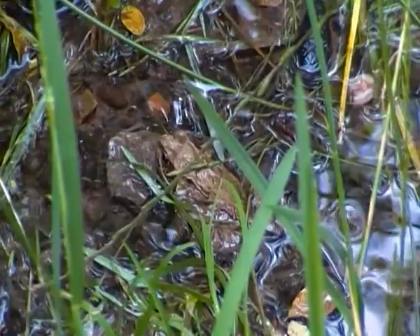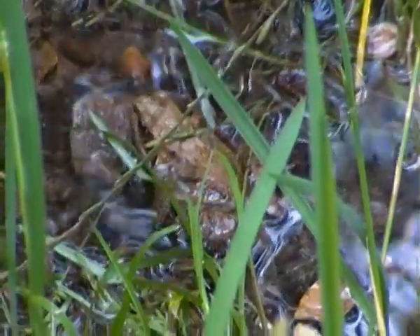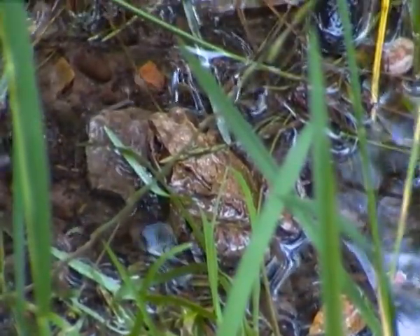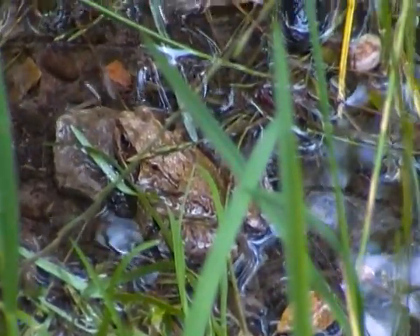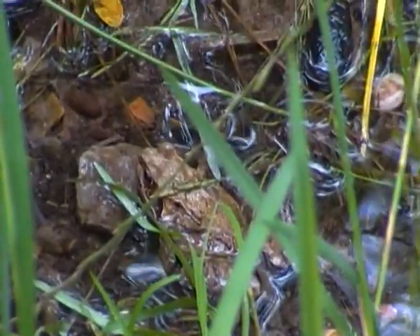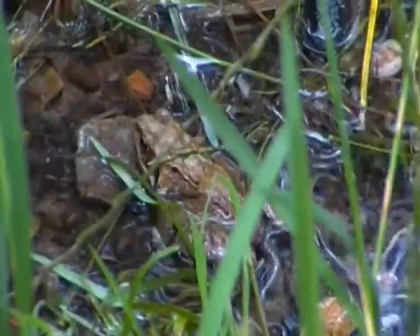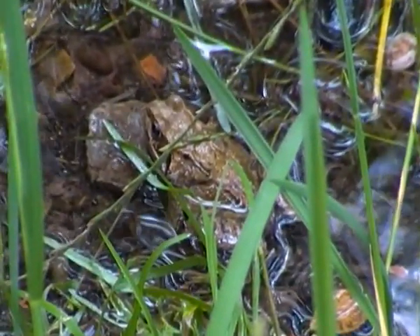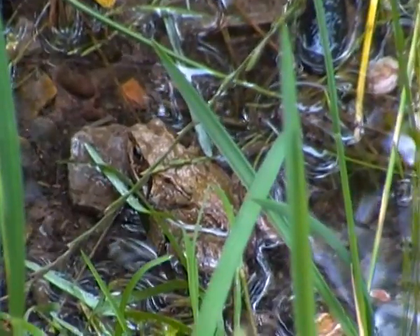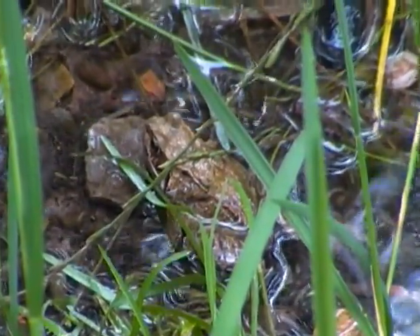In the breeding season, female common frogs lay their eggs in ponds. Frog eggs are known as frog spawn, and she usually lays batches of these eggs. They develop into tadpoles in a matter of days or weeks. After a few weeks, the tadpoles start developing limbs and begin to lose their tail. When the tadpoles develop into frog-like creatures, they are known as froglets.